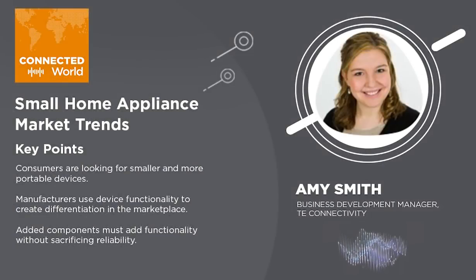Welcome to Connected World, a podcast created for engineers to learn about the latest technology trends, creating a safer, sustainable, productive, and connected future. Hello and welcome to Connected World, a podcast from the experts at TE Connectivity. I'm Tyler Kern, and we are thrilled to have you along for this episode. Today, we're diving into the world of home and small appliances with our subject matter expert, Amy Smith.